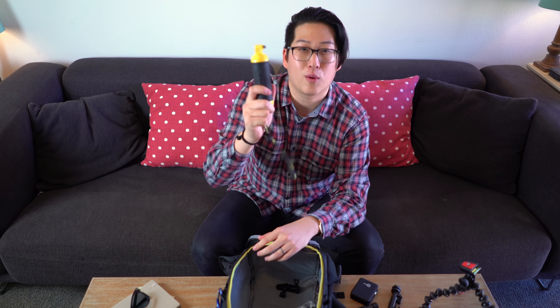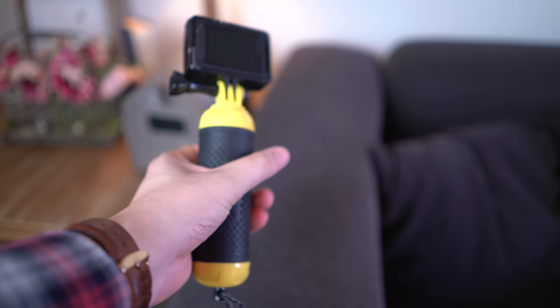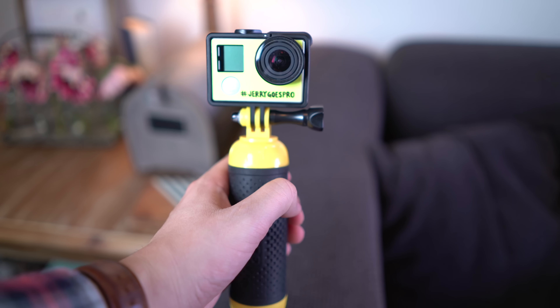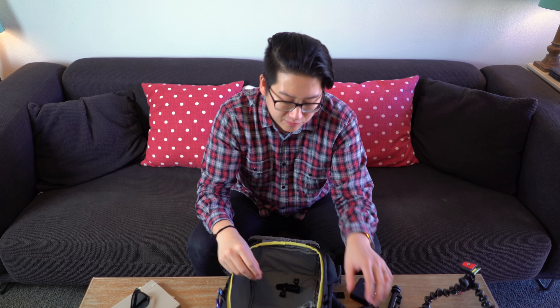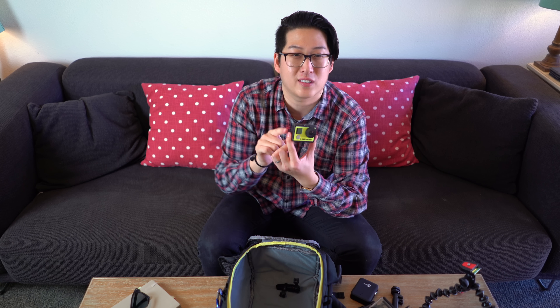I also have the GoPro Bobber handle — it floats, it's nice and small, easy to use, and it's bright yellow. So if I drop my GoPro in the ocean I should be able to spot it. Next up, a waterproof GoPro case — this one's like a tank, it's an all-metal GoPro case with a cold shoe adapter for vlogging. And of course the regular outside case for my GoPro Hero 4 Silver, which I've decked out with a skin that says hashtag JerryGoesPro.